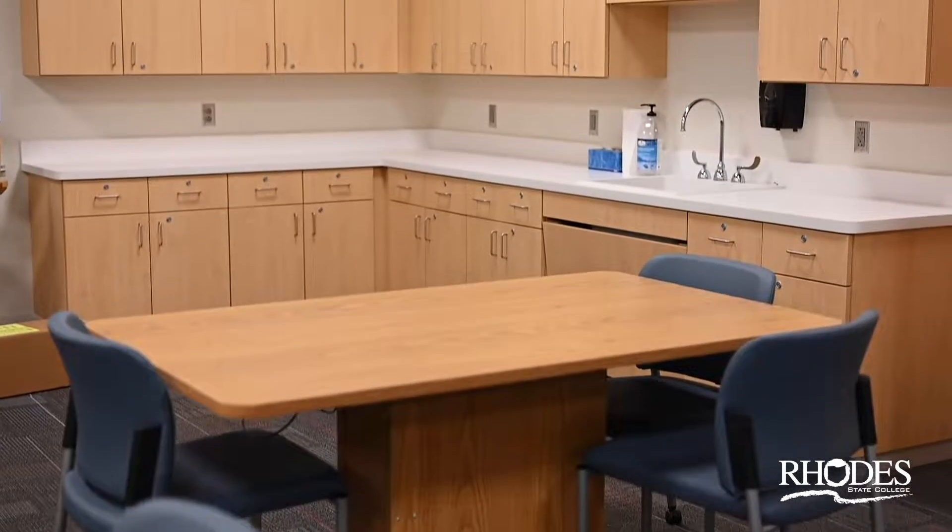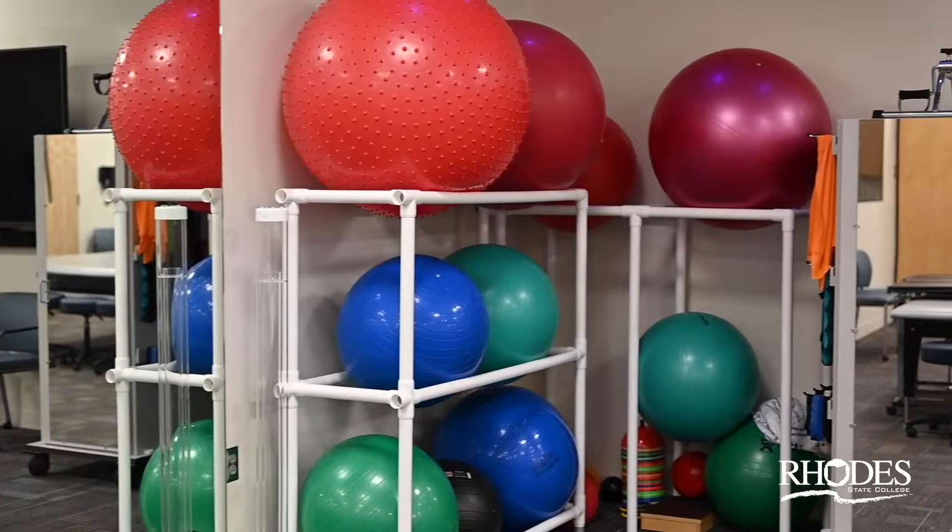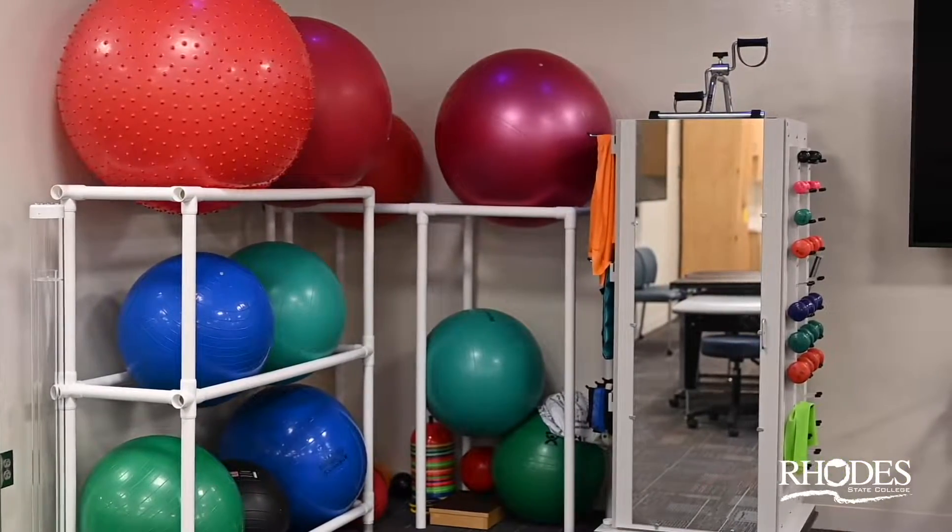Hello, I'm Ann Best with the Occupational Therapy Assistant program at Rhodes State College and I'm excited to tell you about our new OTA lab at the Bora Center. Our space and brand new equipment is designed as a state-of-the-art occupational therapy clinic enhanced with technology to facilitate and accelerate student learning.